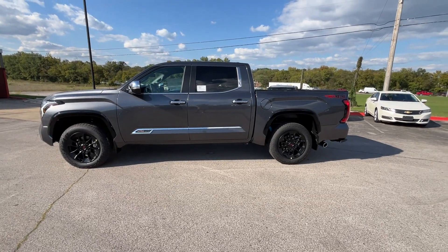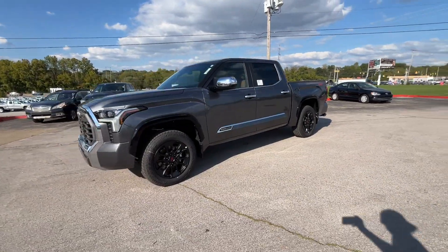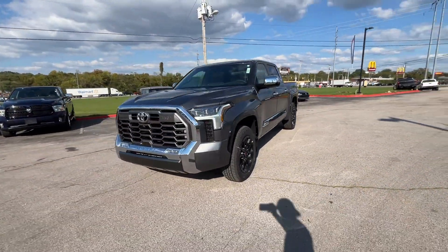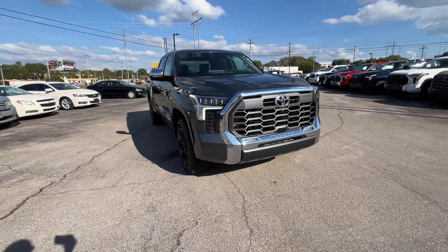2025 Toyota Tundra. This pickup truck offers two full rows of seating for premium comfort. You'll love this long list of impressive amenities, which include the following.